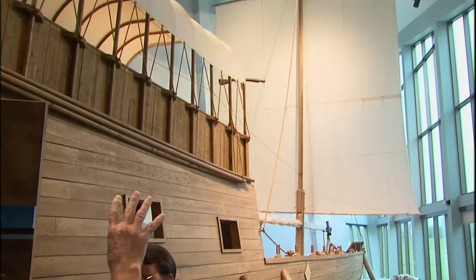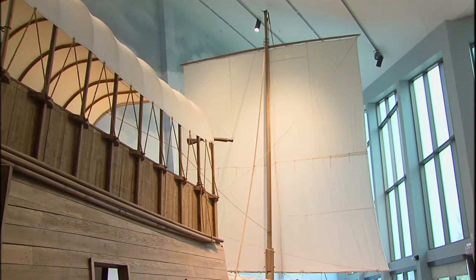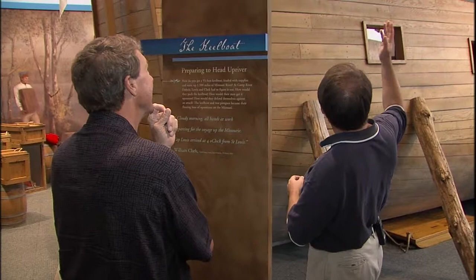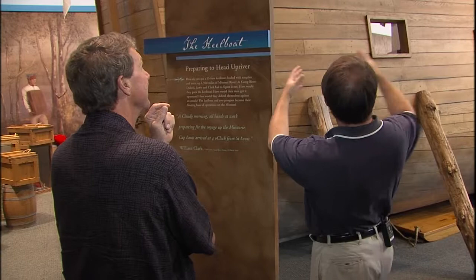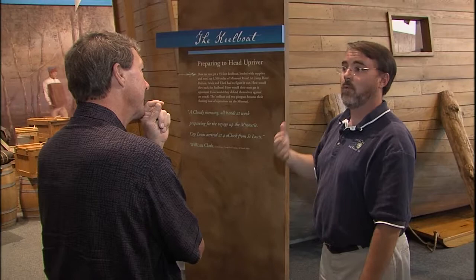Before we go see that split keelboat, you had to build this building to house it — you can see that the mast goes all the way to the top. People thought we were building a movie theater when we were first under construction. More often than not in a museum you get a white box and then figure out what to build inside. But here we designed this building specifically to house the keelboat. We've got a unique structure with a slant to the roof because of this large sail and the full replica of the boat.